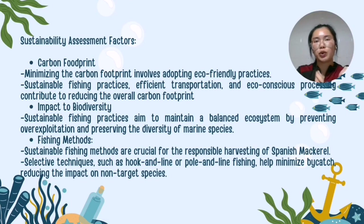Spanish mackerel is safe to consume. It is a necessity to minimize the carbon footprint, so it is important to adopt eco-friendly practices throughout the supply chain — from sustainable fishing methods to efficient transportation and eco-conscious processing. Sustainable fishing practices are designed to maintain a balanced ecosystem, prevent over-exploitation and preserve the diversity of marine species. Responsible harvesting involves selective techniques like hook-and-line or pole-and-line fishing, which minimize bycatch and reduce impact on non-target species.